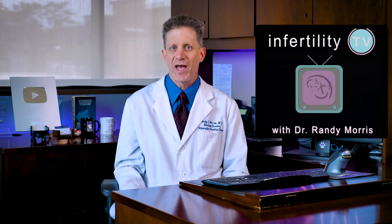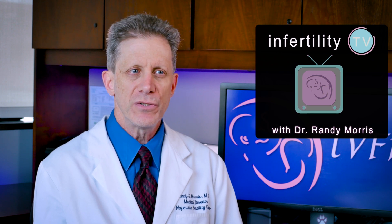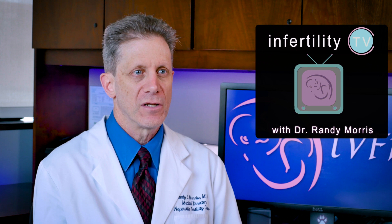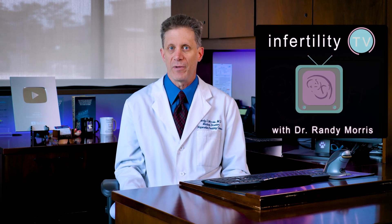Ideally, everyone would like to have a healthy child. Some birth defects and chronic diseases are due to genetic mutations that a child inherits from its parents. Using the tools available with IVF, it is possible to prevent genetic diseases. Stay tuned and I will explain.